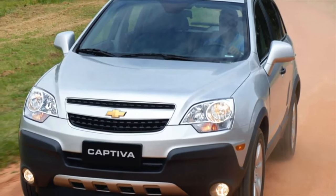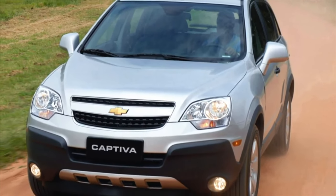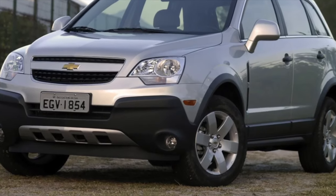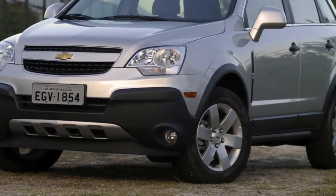How quickly time flies. It would seem that this crossover has recently debuted on the market, but in fact many years have passed, and this is quite enough to analyze all its shortcomings.